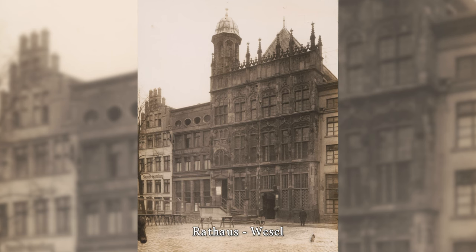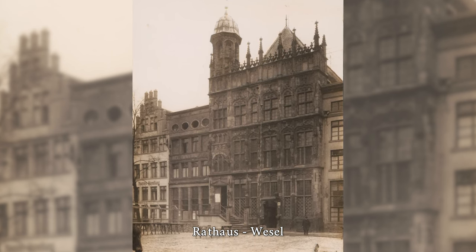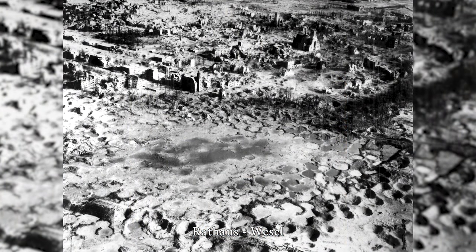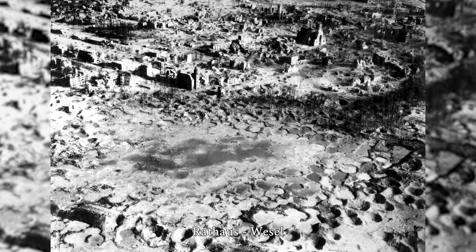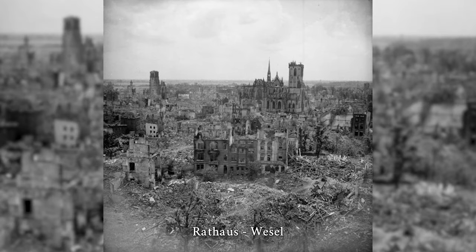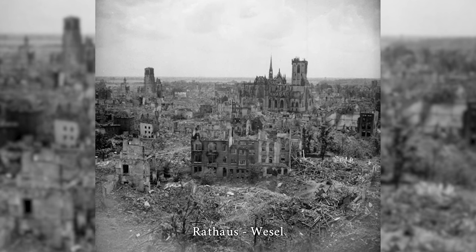Wesel's historic town hall was one of the most important historical buildings and the town's landmark. Built in the middle of the 15th century and extended in 1698–1700, the Gothic town hall on the Großer Markt was destroyed during the Second World War. In 2011, the façade was reconstructed by a community foundation.